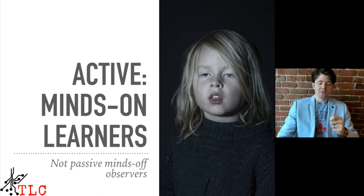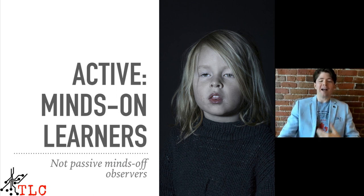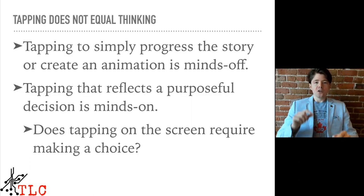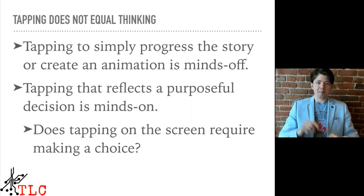The second aim is active — does the app promote active, minds-on learning? Children learn most when they are actively engaged in the learning activity and not being passive observers. You may see your child using an educational app and tapping the screen, but tapping doesn't always equal thinking. Simply tapping to progress the story or create an animation can be minds-off. Instead, you want tapping that reflects a purposeful decision — that's minds-on. Ask yourself: does tapping on the screen require making a choice? If so, it's much more likely to be minds-on.